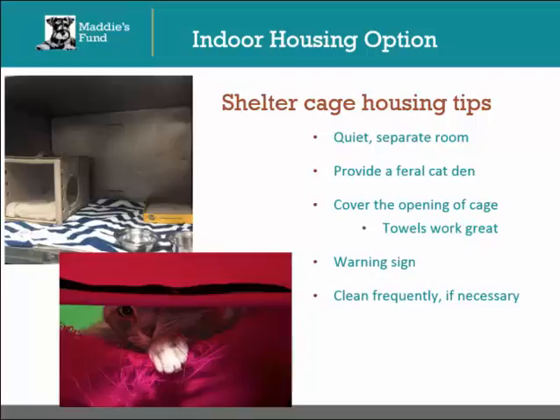Feral cat dens or some other type of apparatus that provides the cat with visual security are very useful — actually essential — with this type of housing, as they provide a good spot for the cats to hide that is easy for people to manage safely. Cover the front of the cage with a towel or some other material. This elevates the cat's sense of visual security and will greatly help lower the stress level of the cat. Place a warning sign on the front of the cage asking visitors to be quiet and letting them know not to directly handle these cats. Finally, clean these cages frequently if necessary. Unsocialized cats are notoriously messy, and when they are stressed, this trait worsens. Be aware that cleaning the cage is just one more source of stress for the cat.